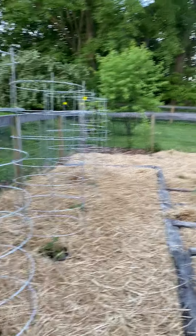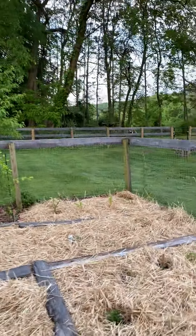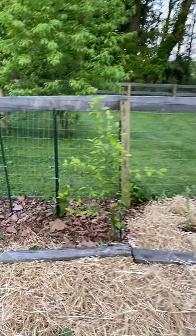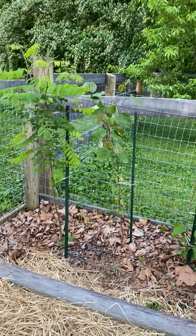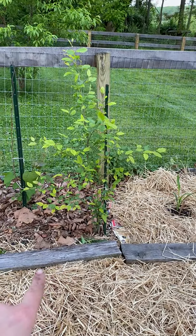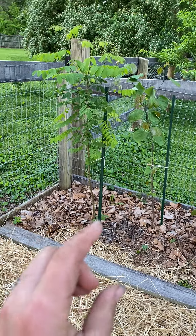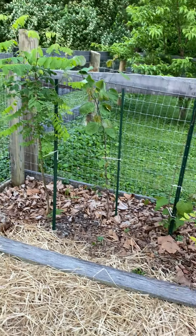Okay everyone, here's the garden tour. Here are the saplings that we planted last year and they're still alive. That one's a river birch and that one's a red bud, and I don't really know what the other two are.